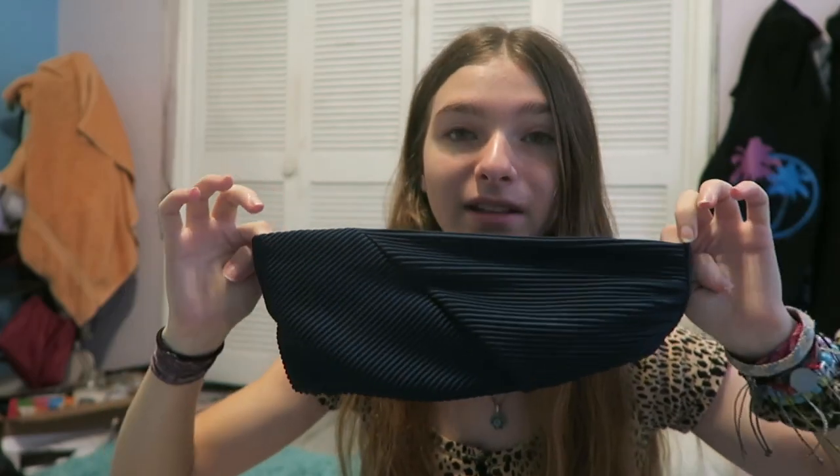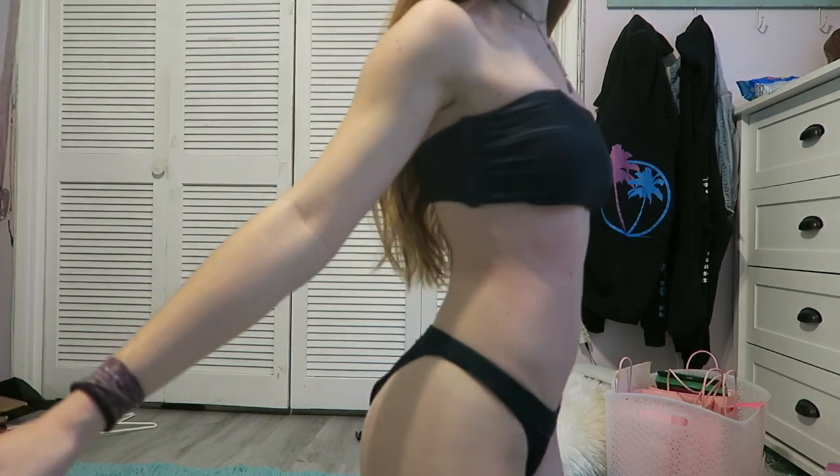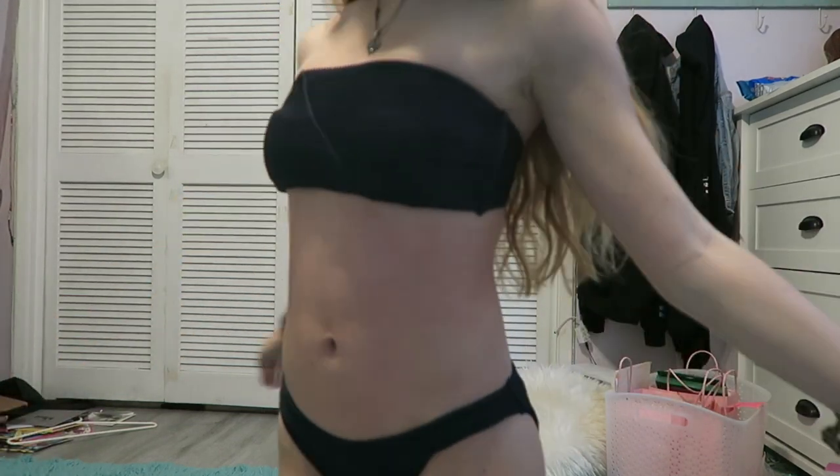The next bathing suit I've had for like two years, but I just love it. It's this really basic bandeau bathing suit from Hollister, but it just fits really well. It's just cute.